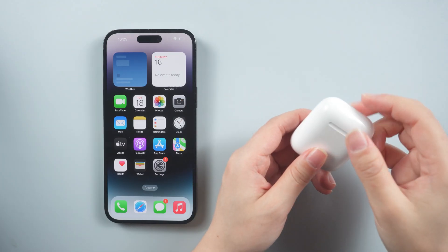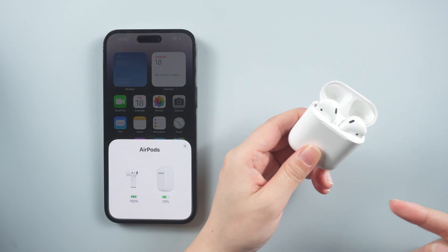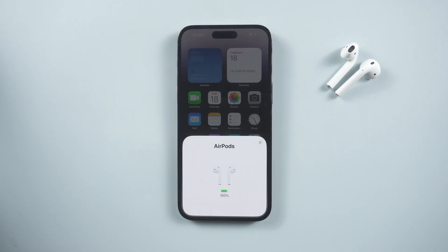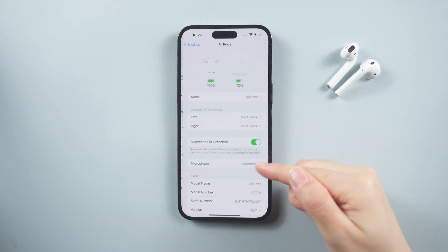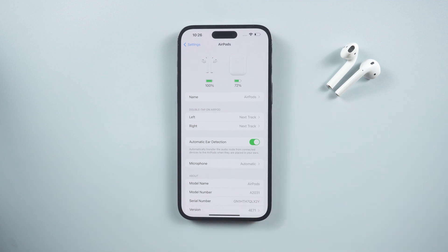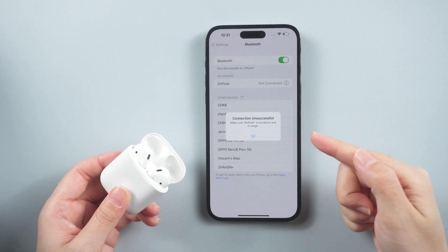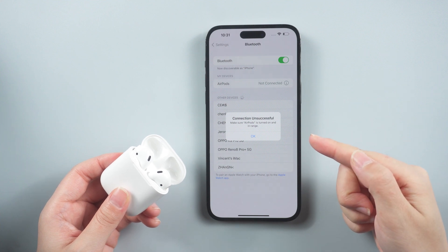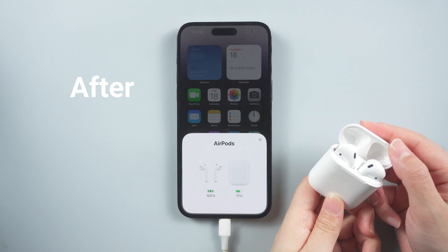What's up guys, welcome back to the channel. After upgrading to iOS 16, some users discovered that they couldn't connect their AirPods to their iPhone. When you open your AirPods box, a pop-up window will appear on your iPhone, and you can choose which source to play. If your AirPods are not automatically connected, a prompt will let you know that the connection failed. If you have a similar problem, you can try the following solutions to solve it.